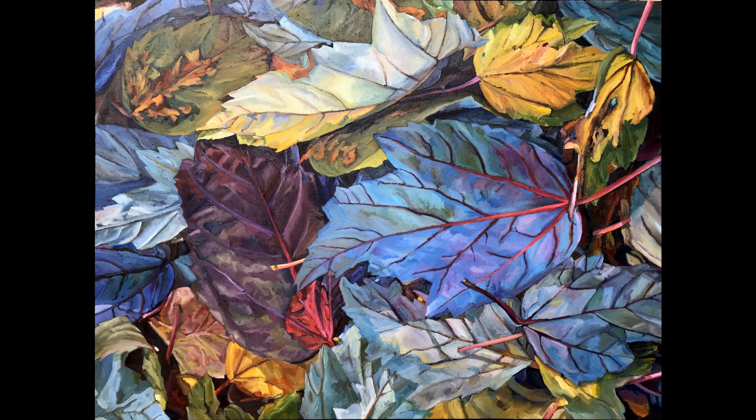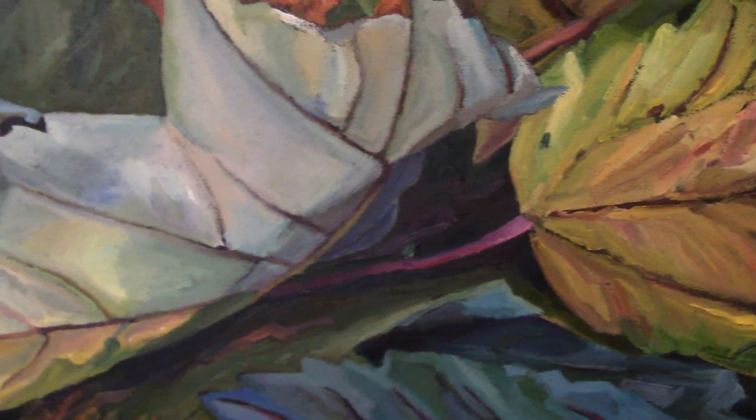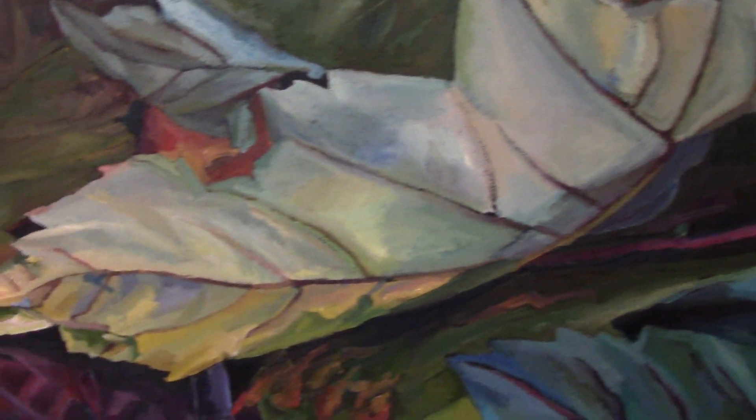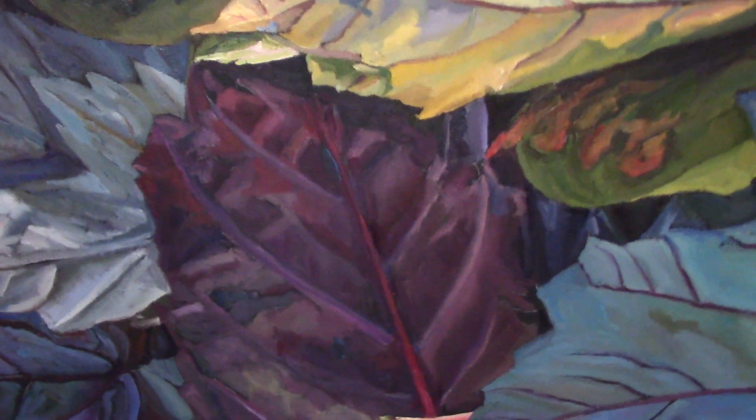I'll take the values and colors from the source photographs, but I'll exaggerate the contrasts and the color temperatures and emphasize the brushiness of oil painting so that these end up looking like paintings and not like photographs.